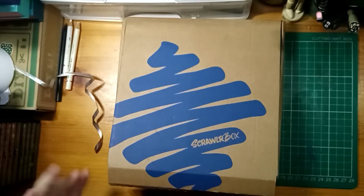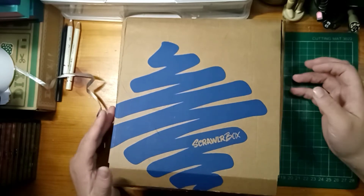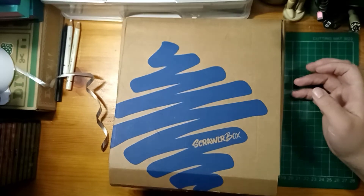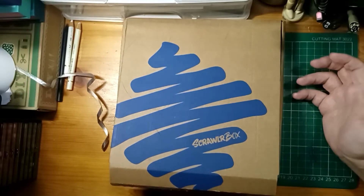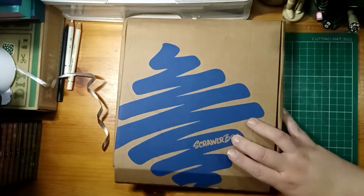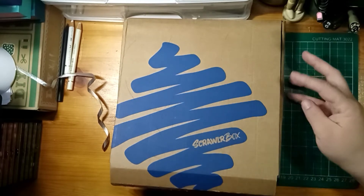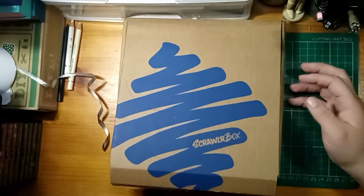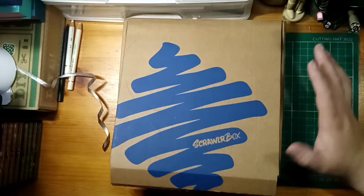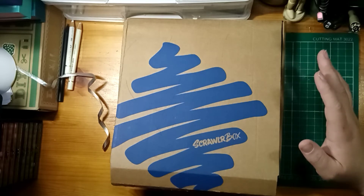Hello and welcome back to another video. If you've not been here before, hello. My name's Jo, this is Lockdown Art and Beyond. We're at that time of the month before I get a chance to do the Scrawlr Challenge. This is September's box which was delayed, and then Inktober, Scrawltober, and any other 'tober' you can think of has taken over as well. So I've found a spare few minutes to have a go and see what we can create.